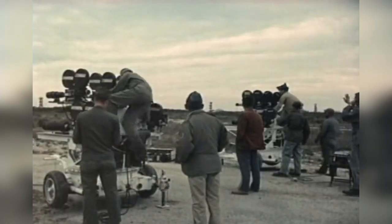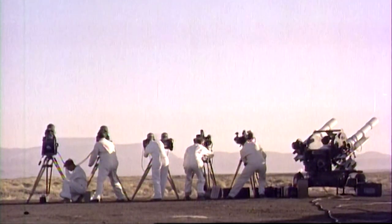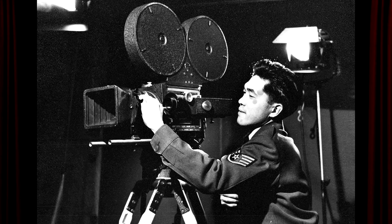For the test event, accredited print, radio, and television journalists were invited to the proving ground. The filming of the blast at Air Zero was performed by Akira Yoshitake, a photographer from the secret Lookout Mountain Laboratory in California.